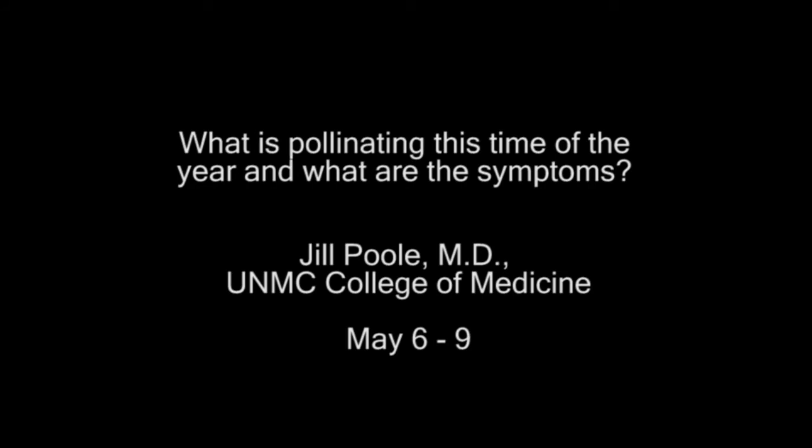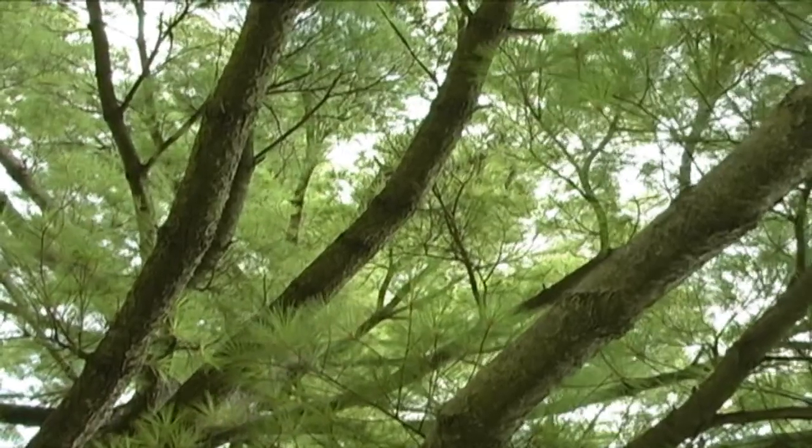What is pollinating this time of the year, and what are the symptoms? Well, this time of year — March, April, May — it's the tree pollen that's pollinating right now, and then in another month or so, May and June, we'll start seeing the grass pollinating.